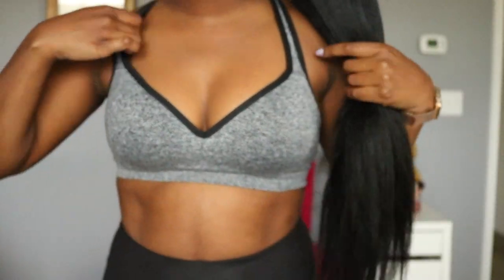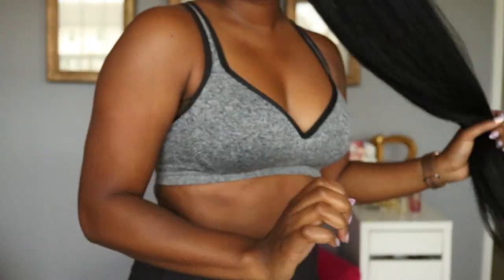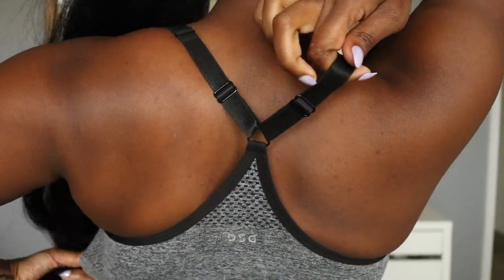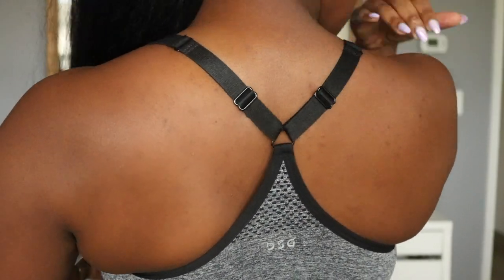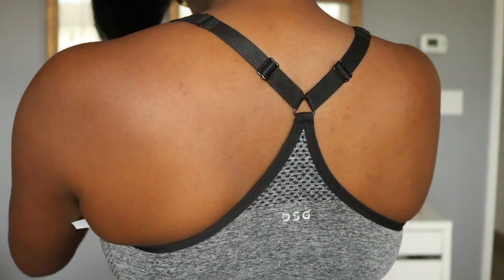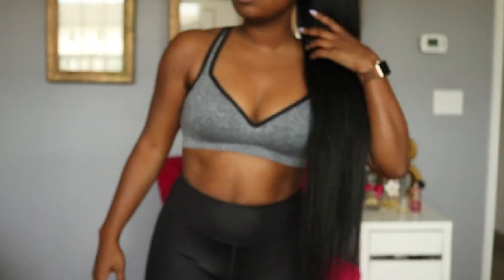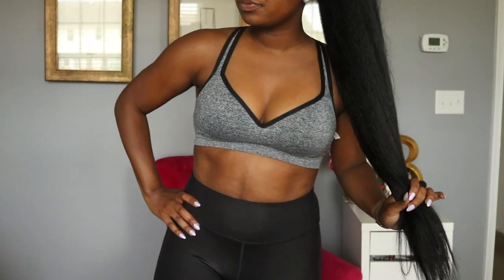It doesn't have underwiring but I like that there are no cups for this one, so when it gets tossed around the washing machine the cups don't come out because there aren't any. And this is also padded so it has some nice cushion — if you get cold you're not going to really see much nipplage.